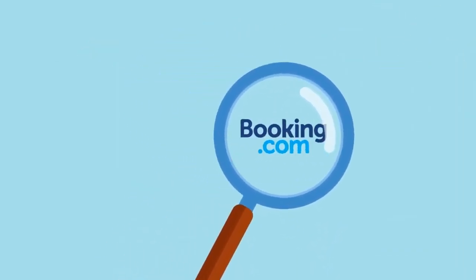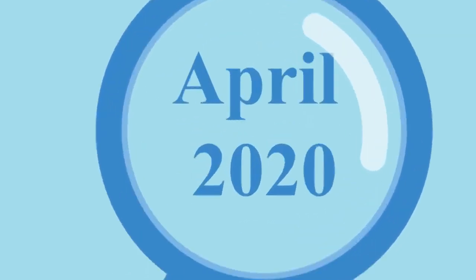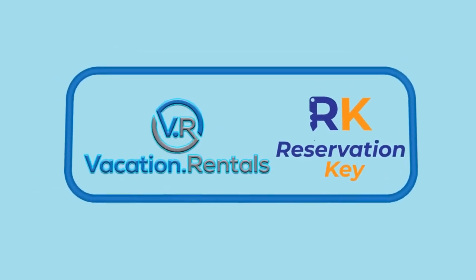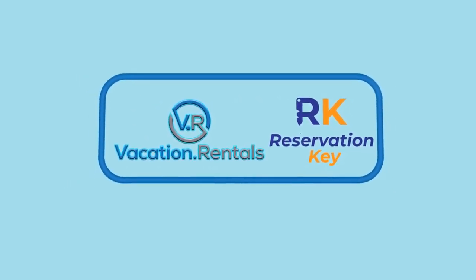Wouldn't you like to find a powerful platform that could handle all of these tasks and more at a price you could afford? If so, we have a great solution for you. Starting in April 2020, Reservation Key and Vacation.Rentals are teaming up to bring you the ultimate partnership. Together, we will help you manage and market your vacation property, bringing you the peace of mind you never thought you would find.